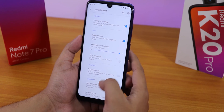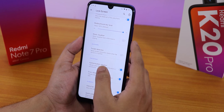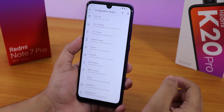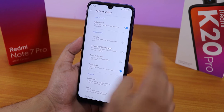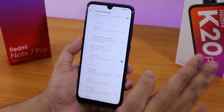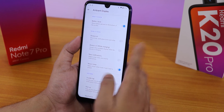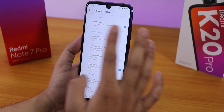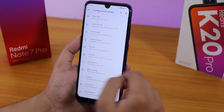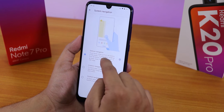In lock screen settings there's double tap to sleep, media artwork option, media artwork blur level, pocket detection, and error vibration. In ambient display we have battery level and always-on display — but I wouldn't recommend enabling always-on display since this is an IPS panel, which will drain a lot of battery.